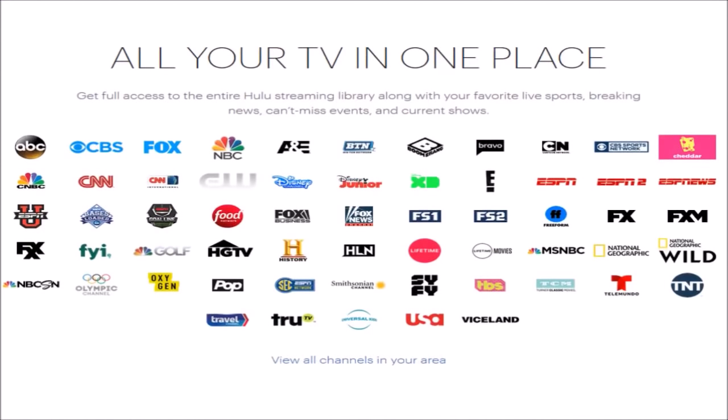The most popular channels from the top 50 that are NOT available on Hulu with Live TV include: Investigation Discovery, Discovery, TLC, Hallmark, AMC, TV Land, Nickelodeon, VH1, INSP, Animal Planet, MTV, BET, GSN, Hallmark Movies and Mysteries, Nick Jr., Paramount, Women's Entertainment, Comedy Central, Oprah Winfrey Network, Lifetime Movie Network, WGN America, Science, and Sundance.